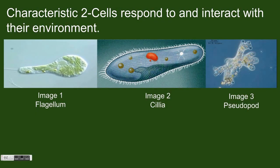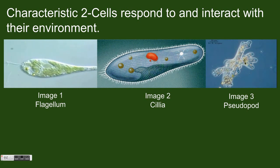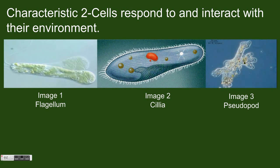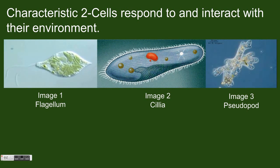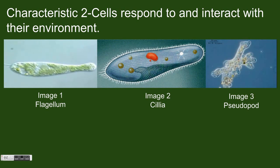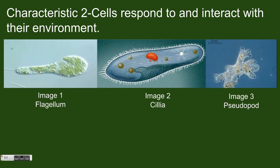Single-celled organisms do respond to and interact with their environment. Although cells are small, they are aware of their environment. Whether they are detecting food or avoiding danger, cells can respond. Many cells even have methods of motion. In image 1, you can see cells use a flagellum to move. Flagella are whip-like tails that a cell moves back and forth to swim.